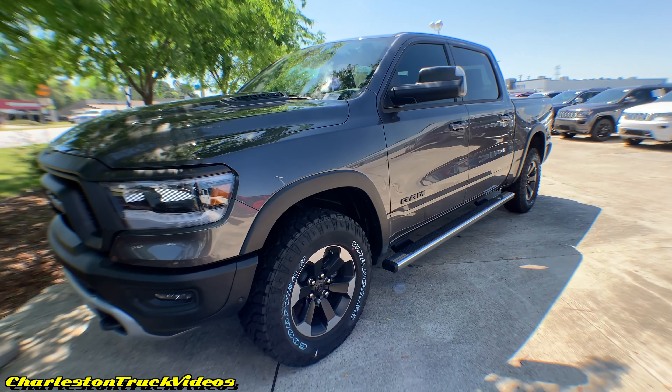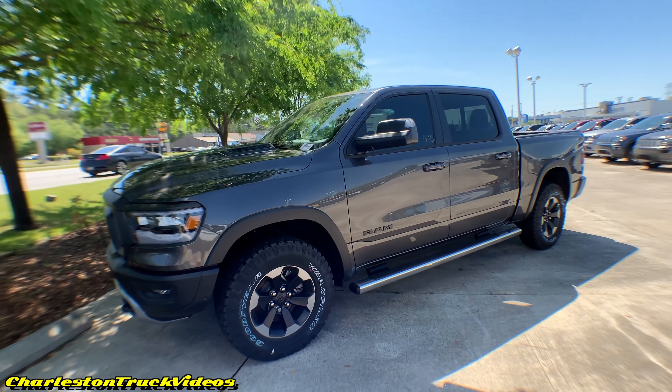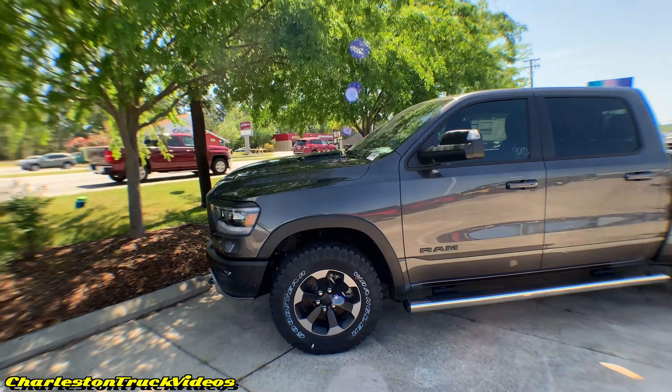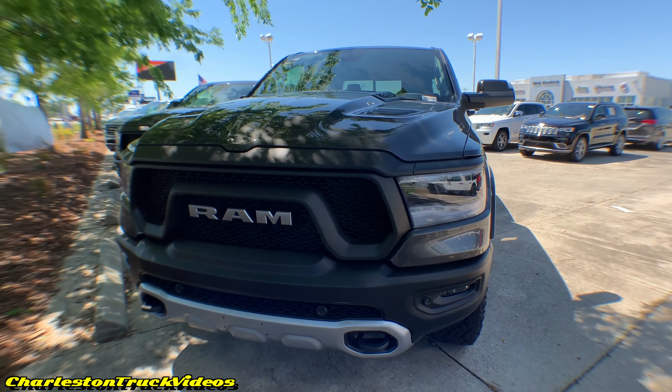White sometimes gets thrown in there with work trucks, but the way Dodge has equipped this one and done its color combinations, it really doesn't have that work truck look about it — it's pretty sporty. Let's check out the next one.